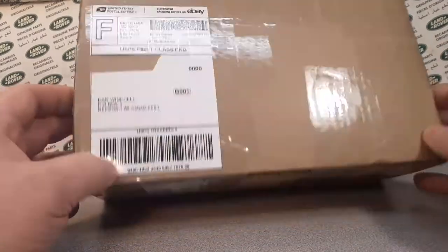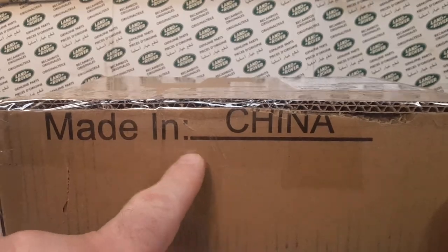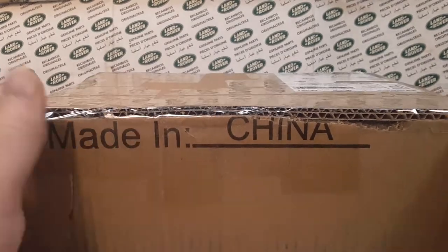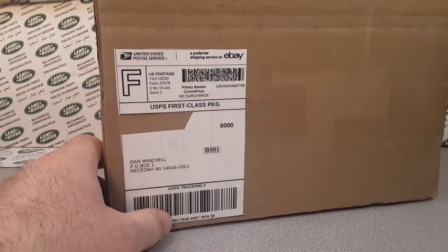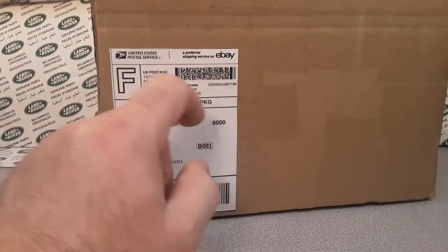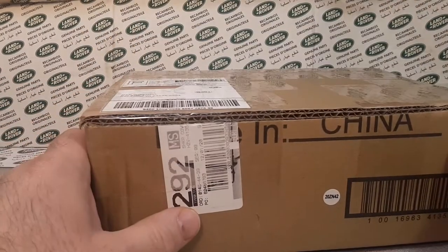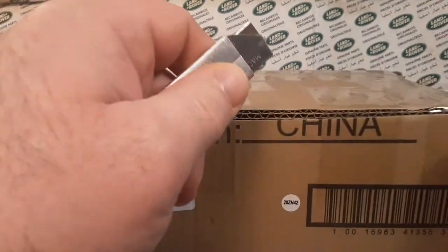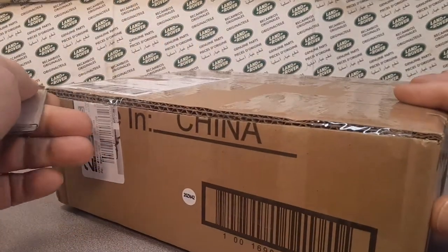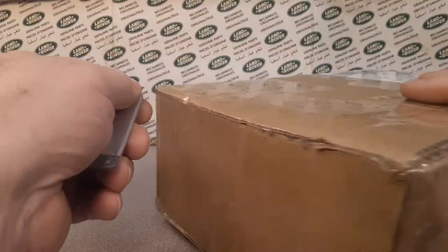Unboxing! Unboxing — what a Wednesday, that's right. And you never know, it might have been made in China. Well, let's see where did this come from? This came from eBay, obviously, but let's see — yeah, it came from Yankton, South Dakota. So let's get this bad boy opened up and see what we got today.